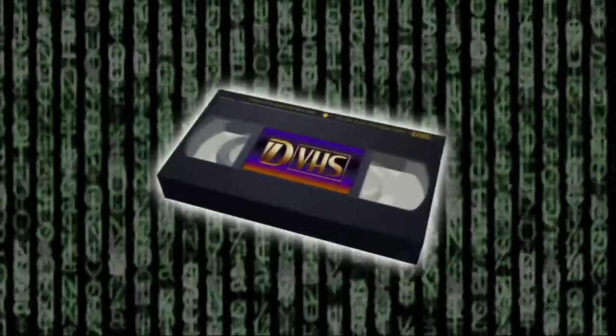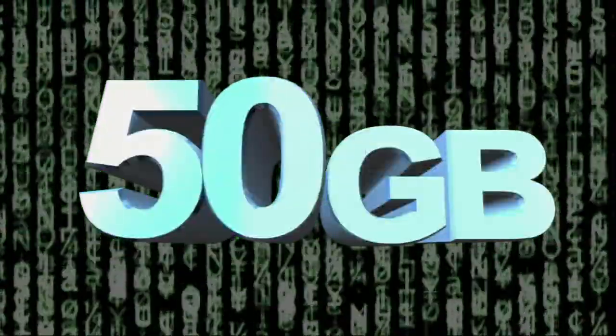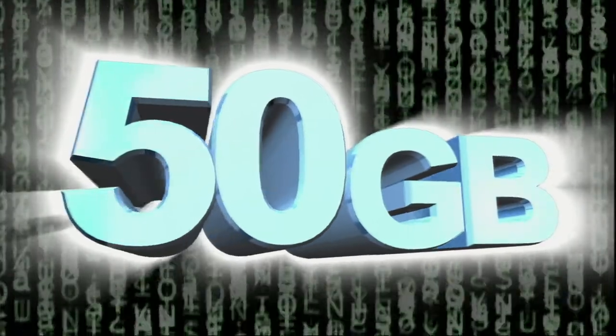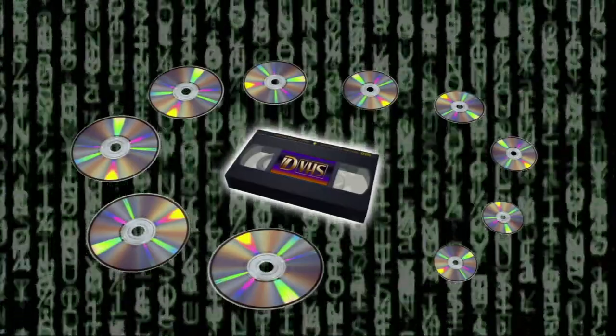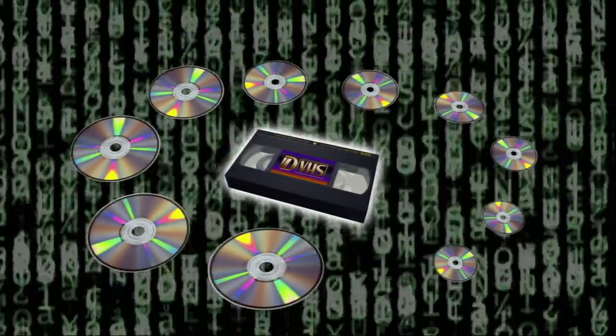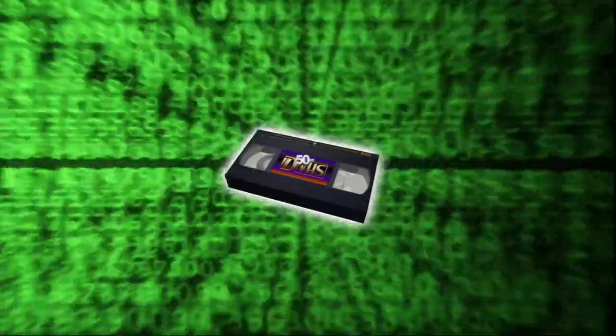The storage capacity of a DVHS tape is 50 gigabytes. It offers all the capacity needed to fit most entire feature-length HD movies into a single cassette, with much room to spare. This is roughly equivalent to 10 single-sided DVDs, or 70 CDs.